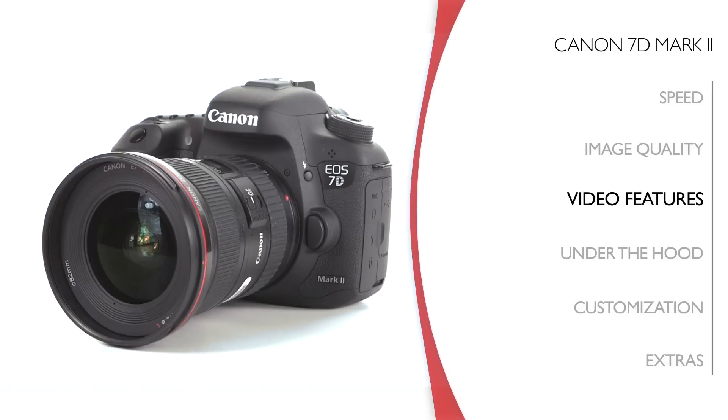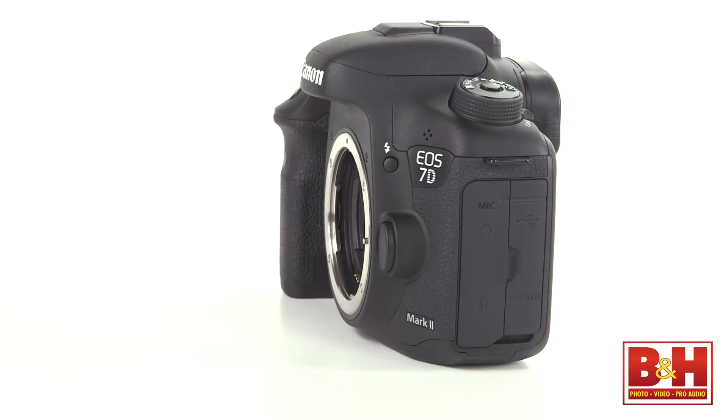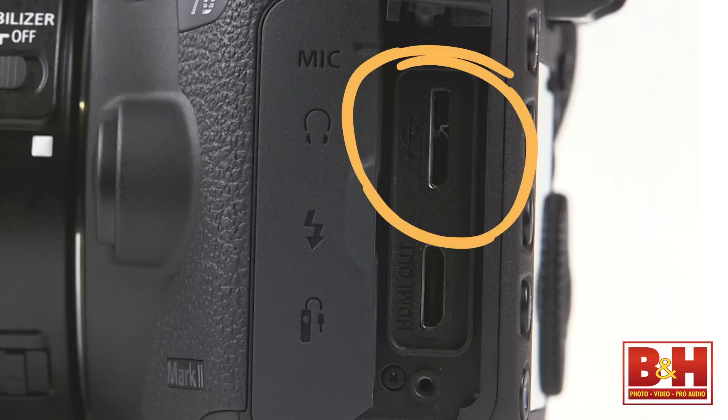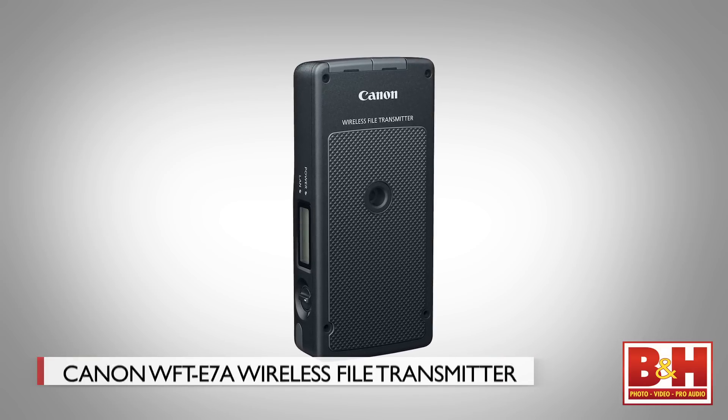With a new camera announcement like this there are things under the hood you might not have heard about yet. It's got a magnesium alloy body and is considerably more weather-sealed than the 70D. The new mirror system reduces vibration for even sharper image capture and the shutter is rated for 200,000 actuations. The metering system is infrared and RGB aware, making it considerably more accurate. The USB connector is USB 3 — much faster than USB 2 for connecting to your computer, and it's also the connector the optional WFT-E7A wireless file transmitter uses.